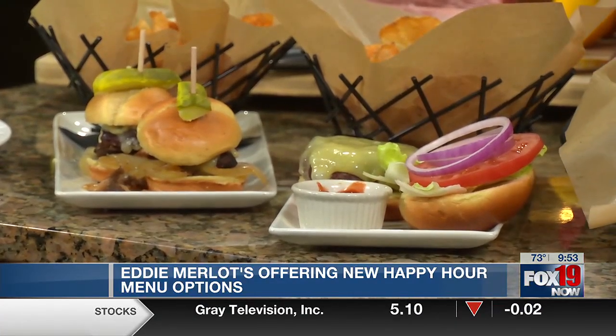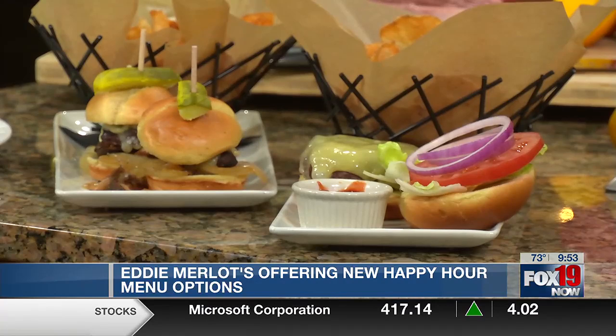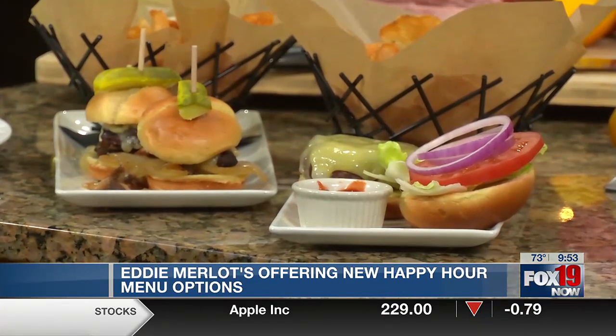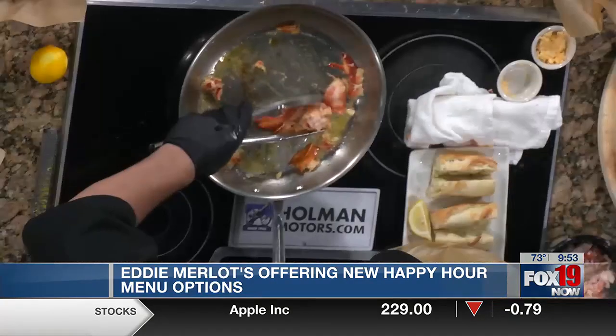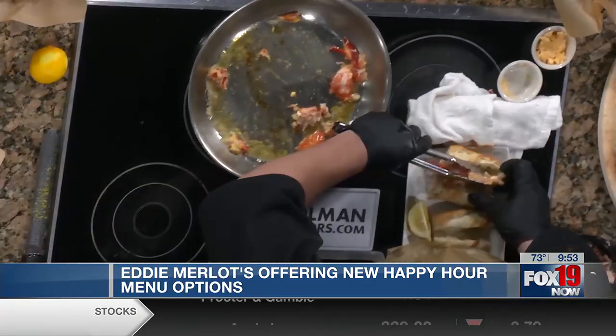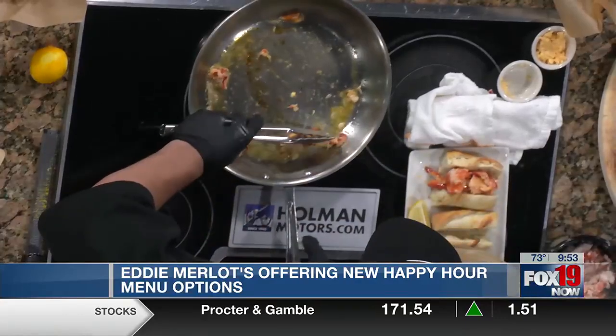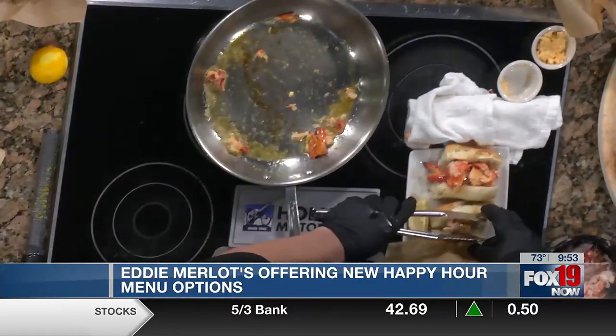Talk to me about putting these final touches on so we can see what this looks like. So this is the lobster roll — nice French baguette there. We take this, here we go, trying to make it fat and happy. There you go, and it's already garnished perfectly right here. This is the final look.